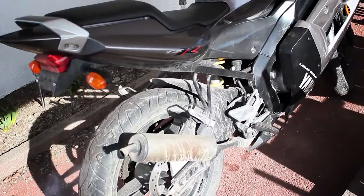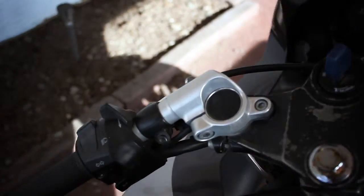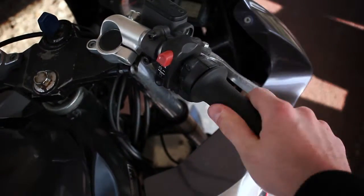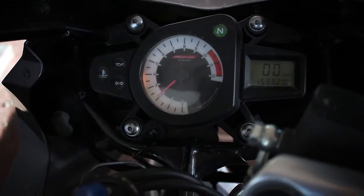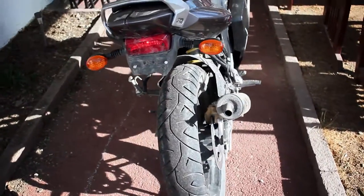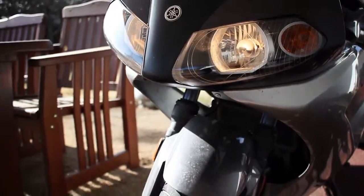Kind of wish I had a bigger exhaust though, as I mentioned. Very simple dash. Need to replace this tire though — it is fairly worn out at speed. That's part of the deal, I guess.